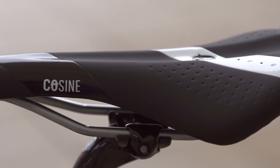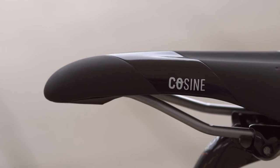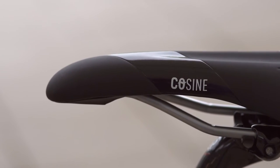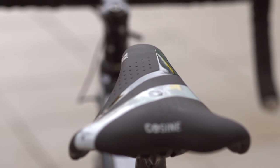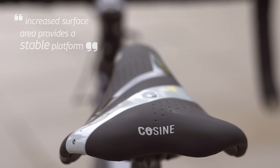The Coastline Chromo Saddle is shaped for comfort in a relaxed, slightly more upright cycling posture, in which the lower back follows a more gentle curve as you reach the handlebars. The shallow convex profile and raised rear edge, combined with an increased surface area, provides a stable platform to support the sit bones.